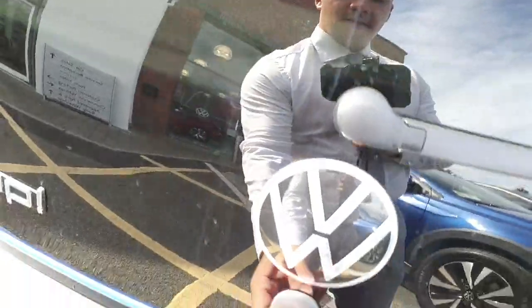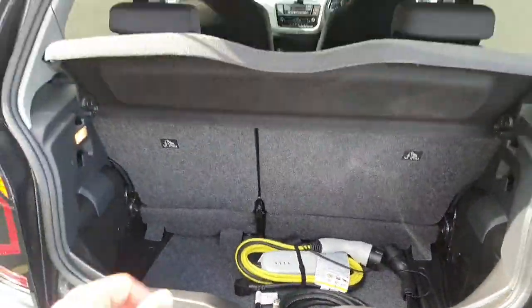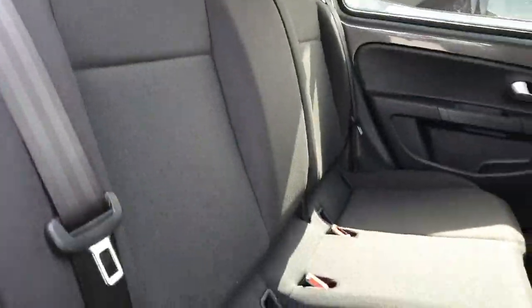Moving on to the rear side here at the boot. We have your charger for your car. The interior in the rear side is finished in black cloth upholstery.